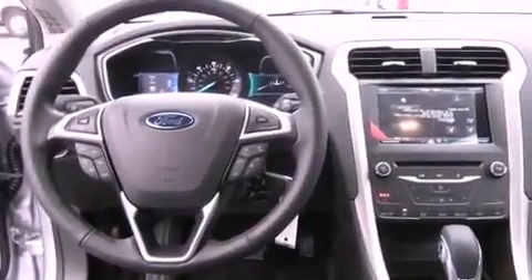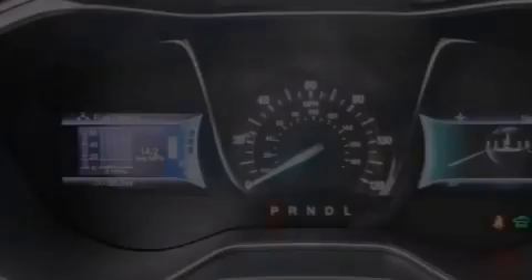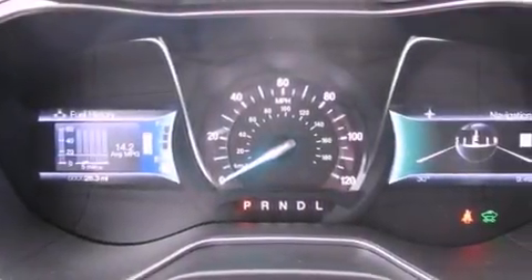Also included are an anti-lock braking system, steering wheel mounted controls, heated side view mirrors, a HomeLink feature, and fog lamps.